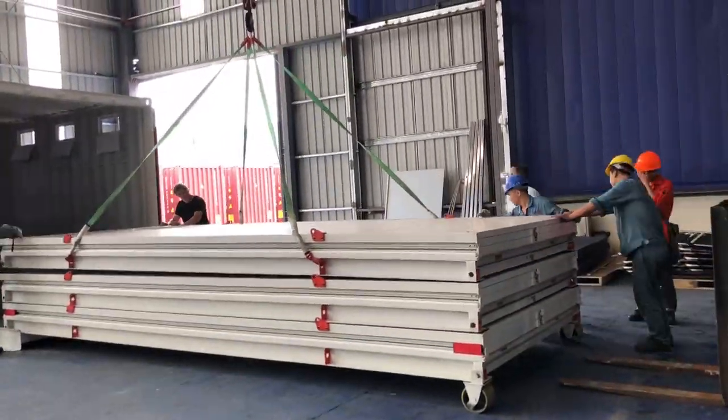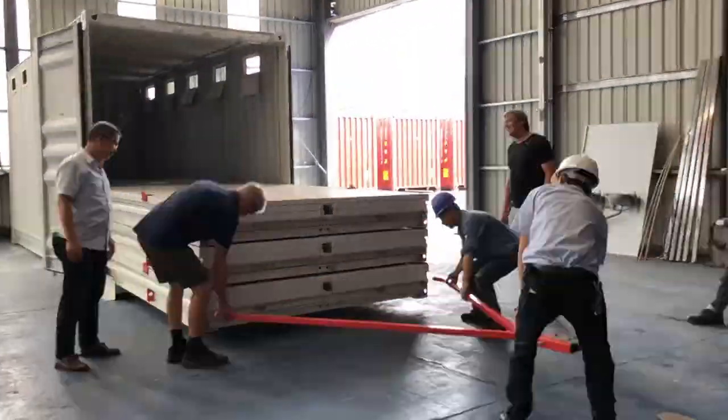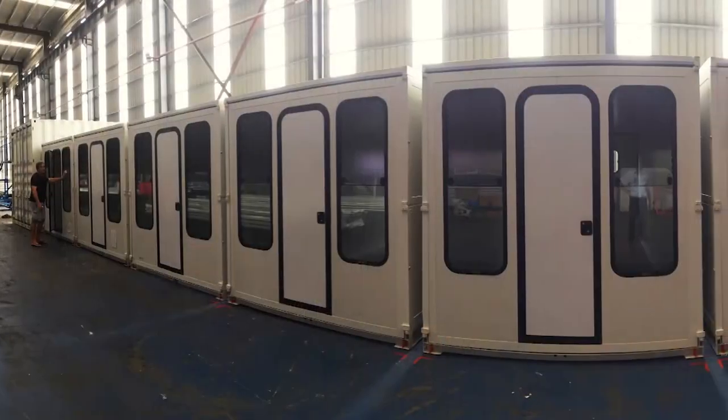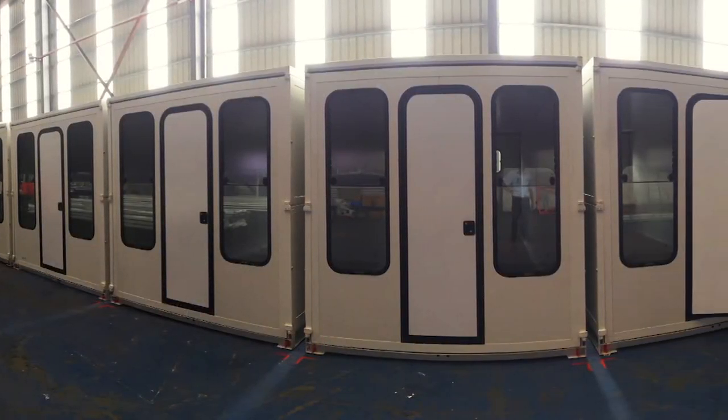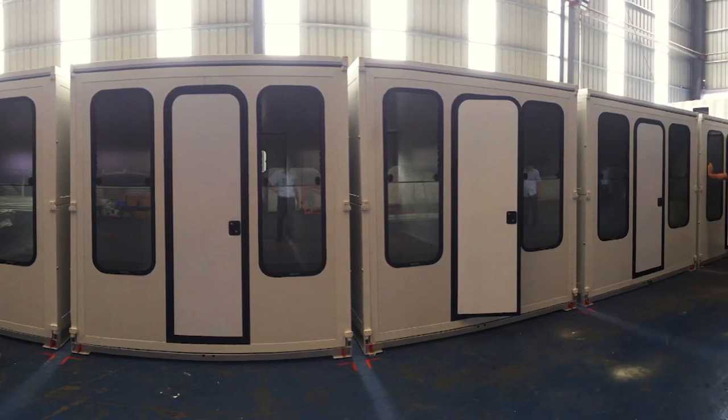It was great that the South Australian government could partner with the federal government under the Natural Disaster Resilience Program to deliver this terrific base camp resource for the state. This really is an amazing concept, and the fact that there's no actual construction involved in relation to being set up is quite incredible.